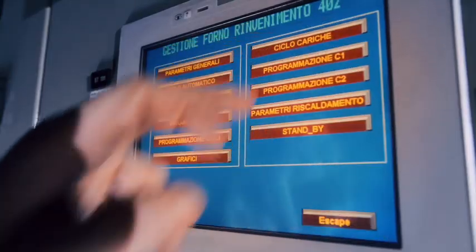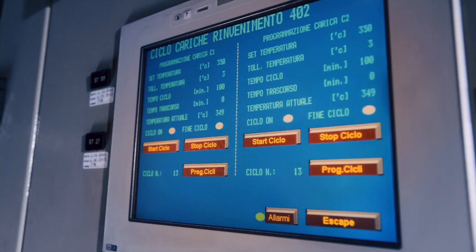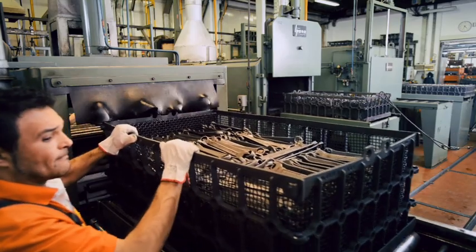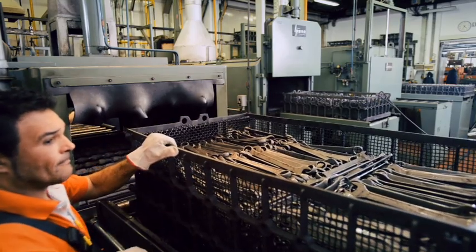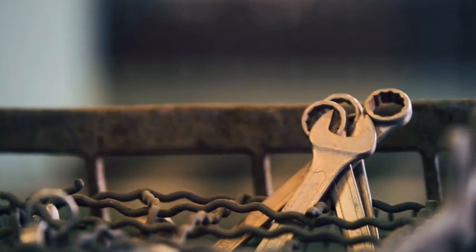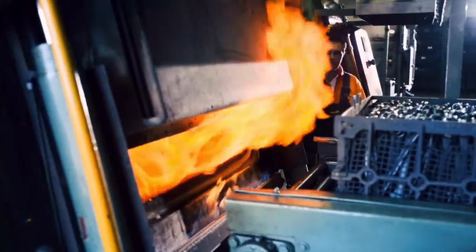Po dokładnym płukaniu klucze są ponownie podgrzewane do 360 stopni w piecu hartowniczym i po powolnym schłodzeniu do 180 stopni Celsjusza stają się odporne na uderzenia i naprężenia. Teraz przemiana strukturalna stali jest zakończona. Stal i hartowanie są głównymi składowymi jakości klucza.